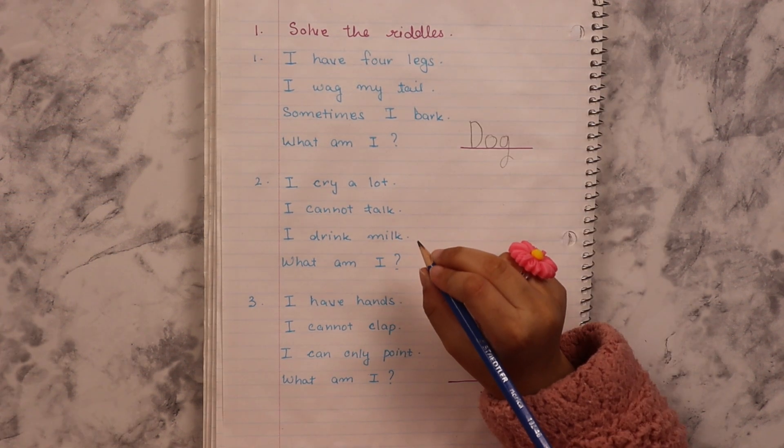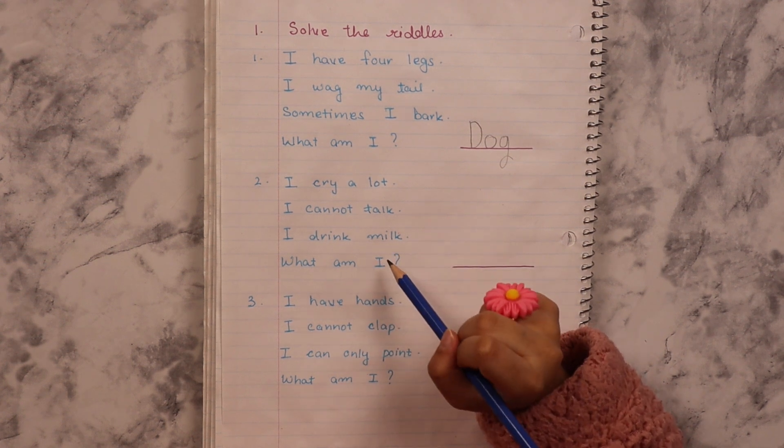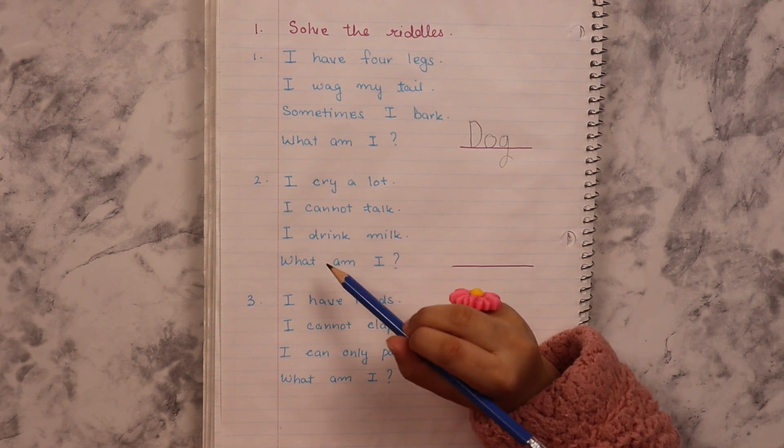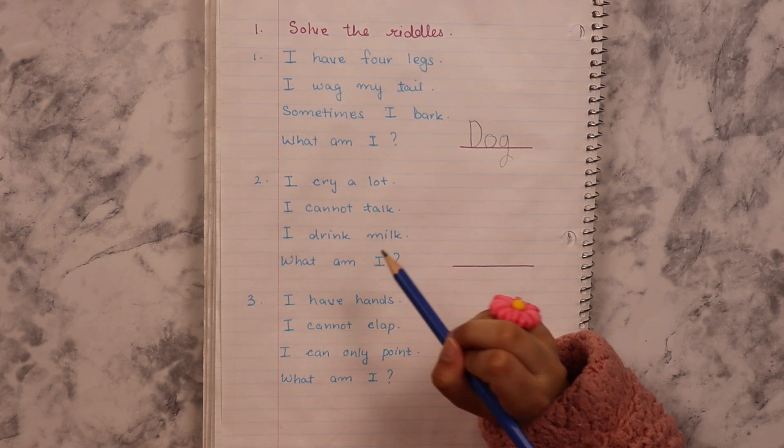I cry a lot. I cannot talk. I drink milk. What am I?